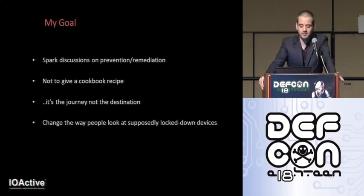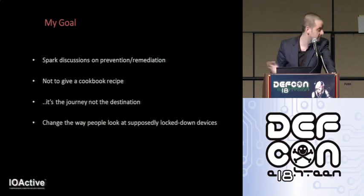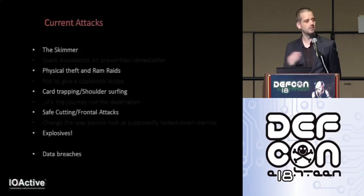The goal of the talk is to spark discussion on ways to remediate and fix the vulnerabilities I'm going to be demonstrating. The goal isn't to give a cookbook recipe on how to hack ATMs. The process of finding vulnerabilities, I think, is always more interesting — the journey, not the destination. Although the destination is pretty damn cool on this one too. And I hope to change the way people look at devices that from the outside are seemingly impenetrable.